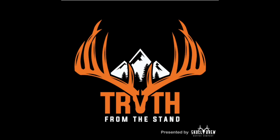Welcome to the Truths from the Stand deer hunting podcast brought to you by Skull Brew Coffee Company. I'm your host, Clint Campbell, and you're listening to episode number 262. Today we're talking travel hunt success and filling home state tags with our nine-fingered buddy, Dan Johnson. Stay tuned.